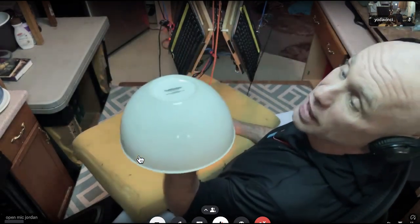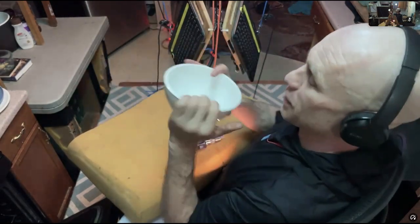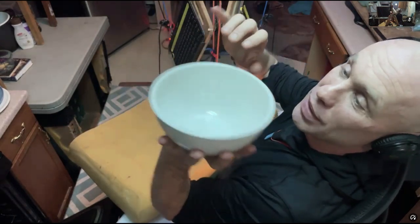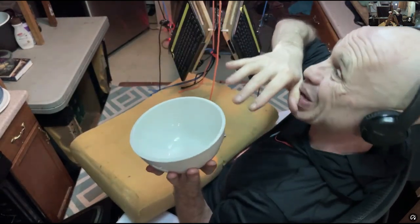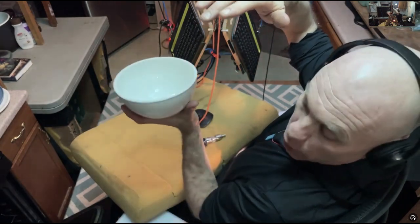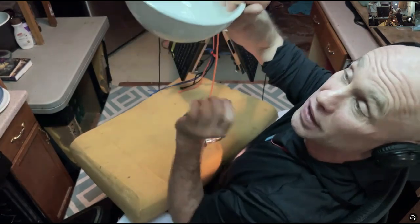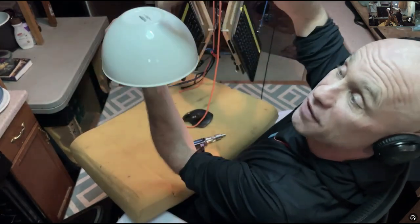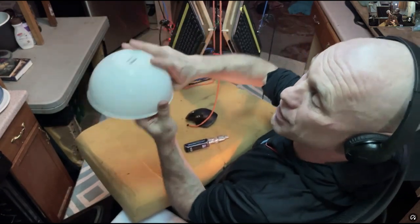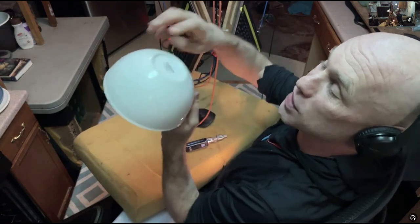If we dig a hole in the ground that's shaped just like this, and we say this is a perfect dome — we cut the hole in the ground, we line that hole, use it as a mold, and make you a house 30 feet in diameter, 15 feet high, with an oculus in the top.